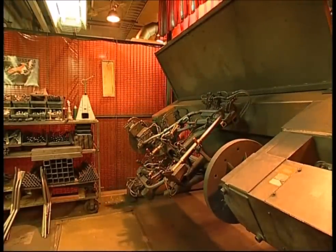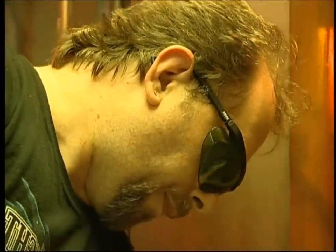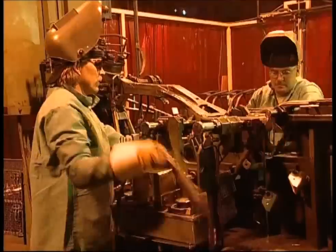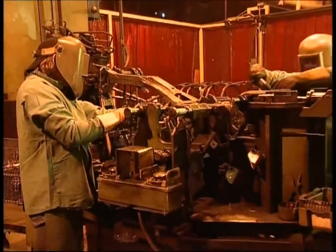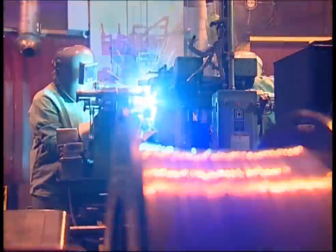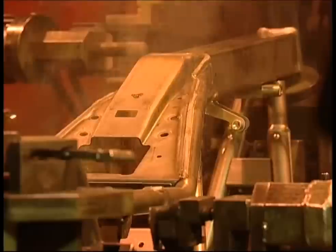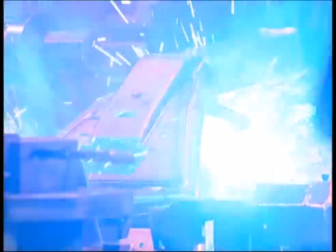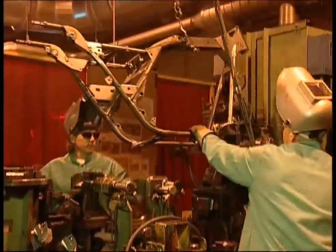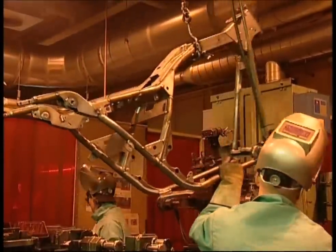Robots are used to speed up the process, and they help produce a high-quality finish. In addition to the use of robots, some of the welding is done by hand, as the machines can't reach some awkward spots. The completed subframe is heavy, so a crane is used to remove it from the workbench once it's done.